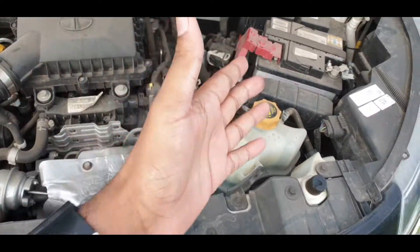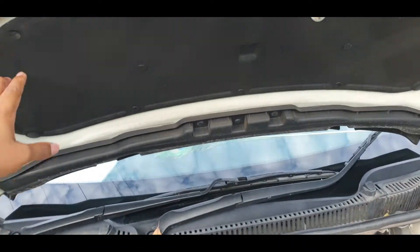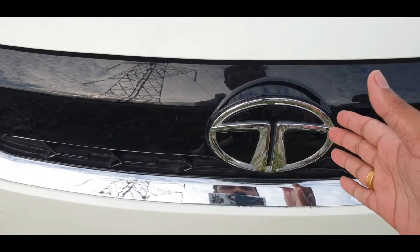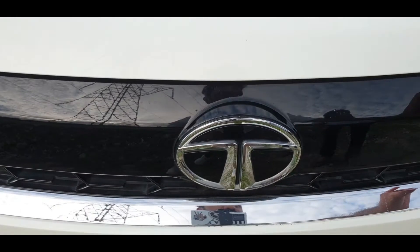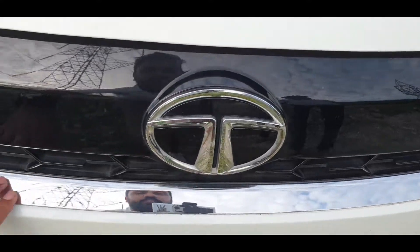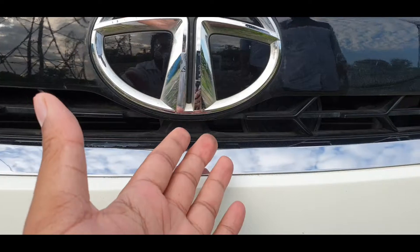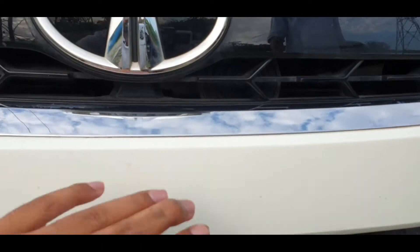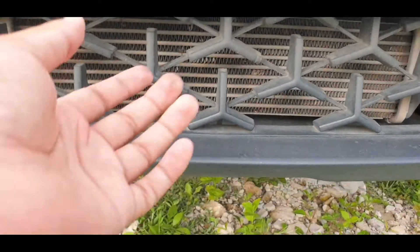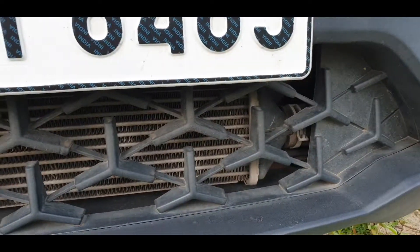Up front, you can see the engine bay has good insulation. There is a Tata logo, piano black finish, a glossy finish stripe, and a plus-sign design element. There is also a breathing space for the radiator and engine, along with an air dam at the front.